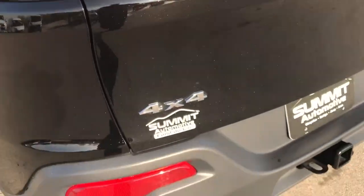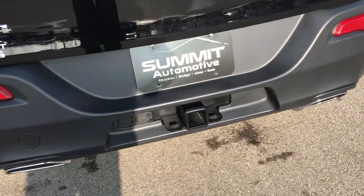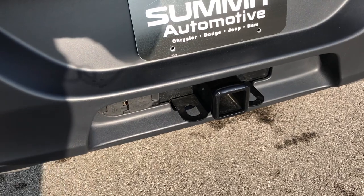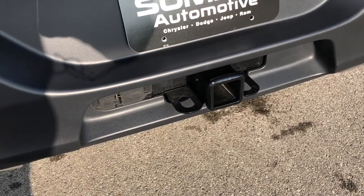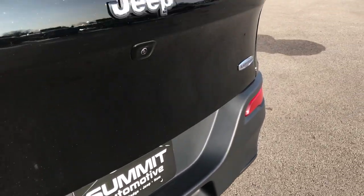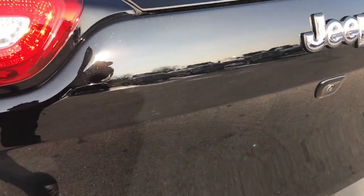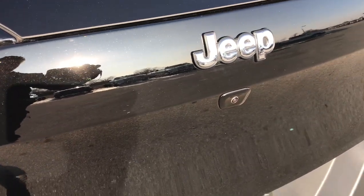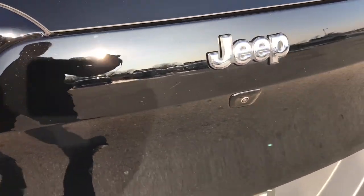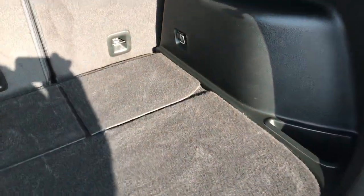It has the LED taillights and dual rear exhaust — that's how you know it's got the V6 in it. It has a tow package, which includes a receiver hitch, 4-pin and 7-pin wiring. It has the backup camera. No dents or dings on that rear gate. You can see just a little bit of that metal flake in the paint — it doesn't have as much as brilliant black, but it's subtle and really nice.